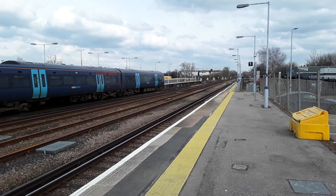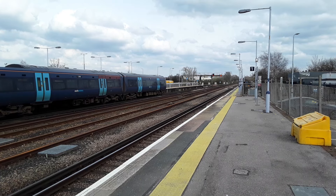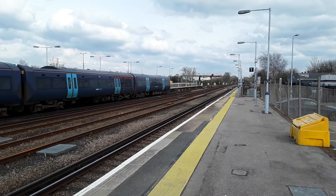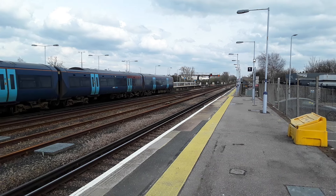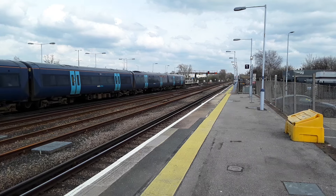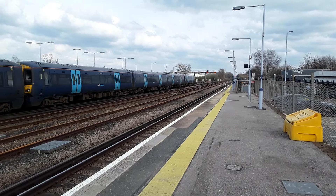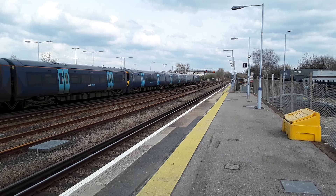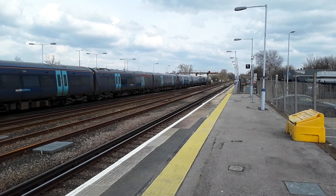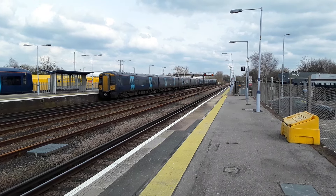The back end apart — it's going to be the 1421 Southeastern service to Ramsgate via Canterbury West. On the rear is 375619.